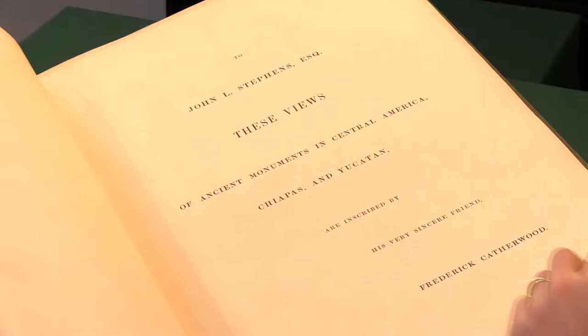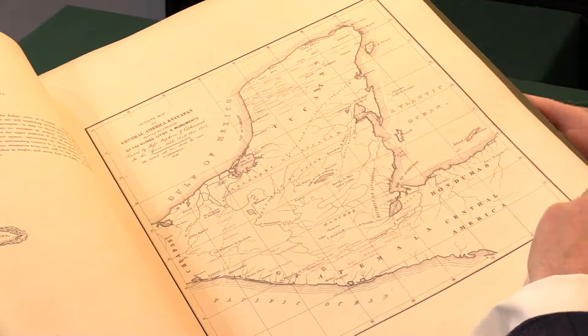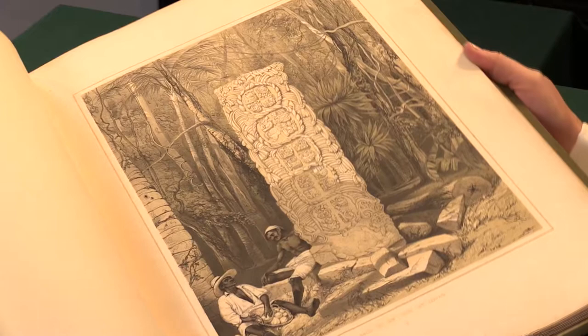Is Catherwood dedicating it to Stevens? There is an introduction which gives some account of the ruins that they saw, and then there are descriptions of the plates. There's also a map of their travels in Central America and the Yucatan Peninsula, and then the plates themselves, which are tinted lithographs.